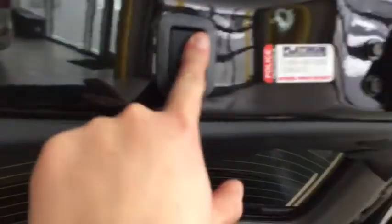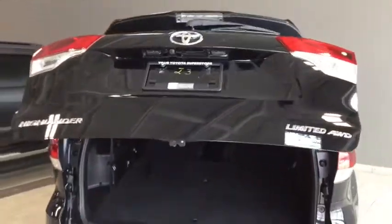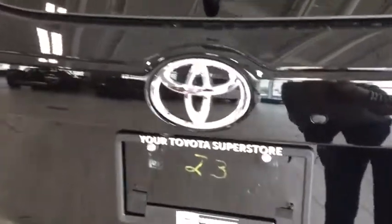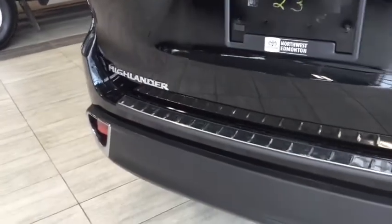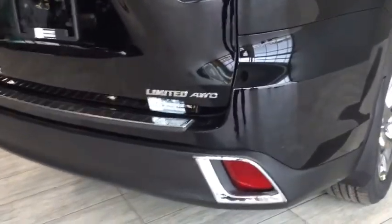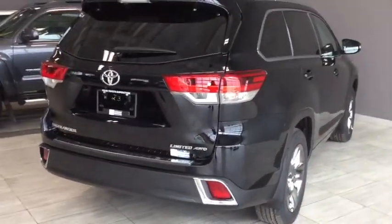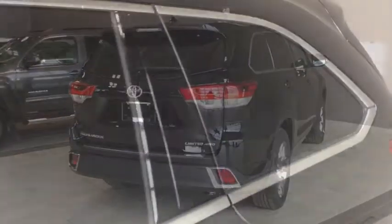Closing that lift gate is simple — just reactivate your power lift gate and it'll slowly slide down for you. You also have your windshield wiper for when things get a little messy, and your backup camera as part of your Toyota Safety Sense, with beautiful chrome detailing tying everything together. You also have your sonar sensors on your rear bumper to help you into those tight spots.